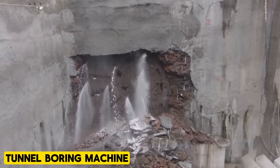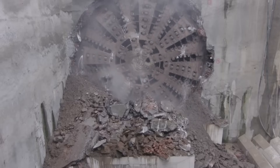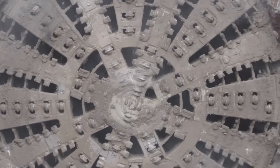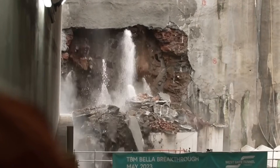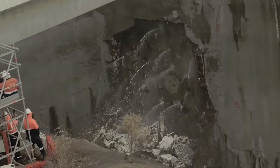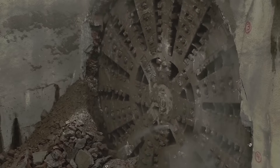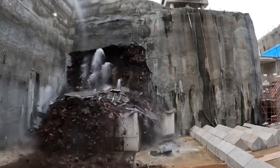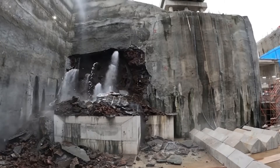Tunnel Boring Machine. The Tunnel Boring Machine is a marvel of human engineering. Its circular maw, lined with obliterating picks, revolves through aggregated earth layers. This machine implements the perfect synchronization of hydraulics and mechanics for non-stop drilling operations, and is guided with pinpoint accuracy by breakthrough guidance systems. Conveyors efficiently remove shattered debris, ensuring the seamless progress of this machine.